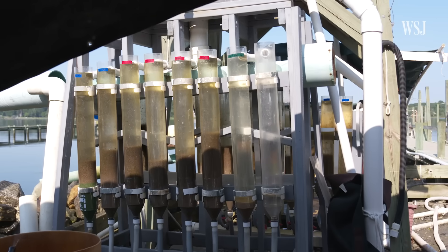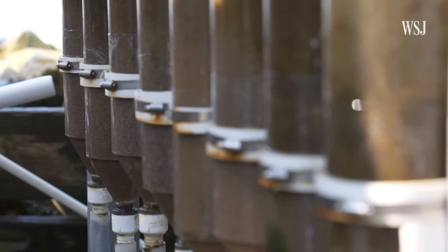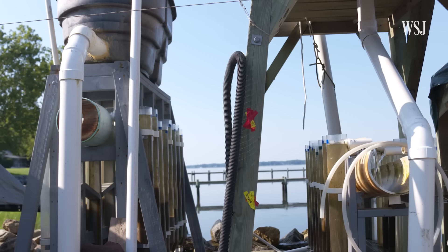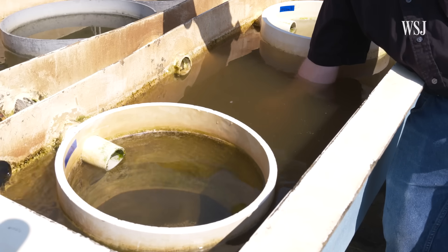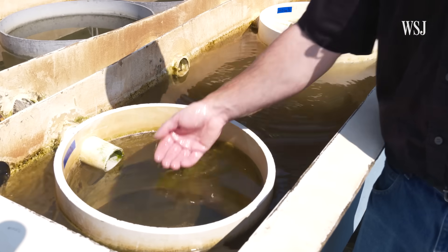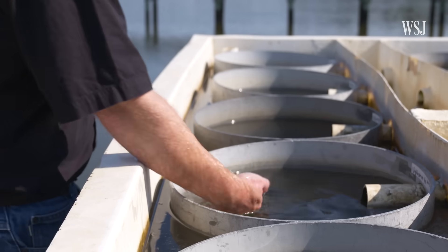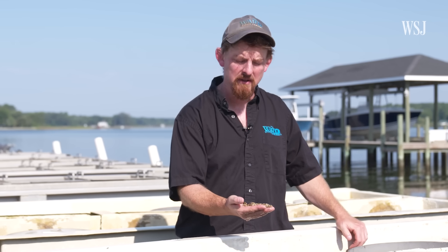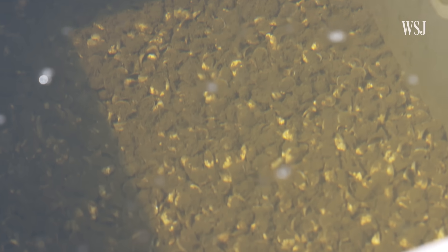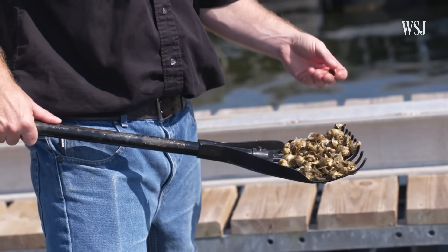After feeding the baby oysters for about a month, the oysters move to a bottle system where they're fed directly from the river. There's a lot of maintenance involved. These animals are really filtering the water — eating voraciously. You can see how opaque the water is coming in, but in the silo it's crystal clear. A quarter-inch animal that's been out of a hatchery for about a month to six weeks is well on its way to being planted in the field.